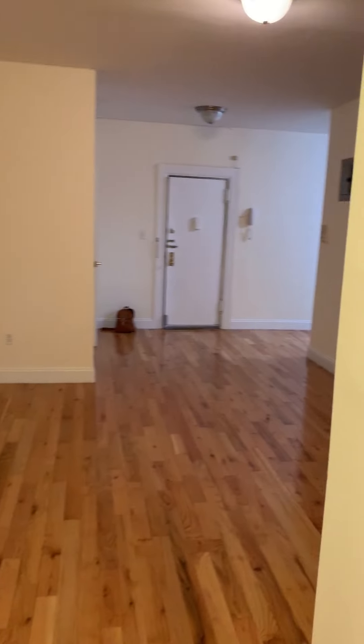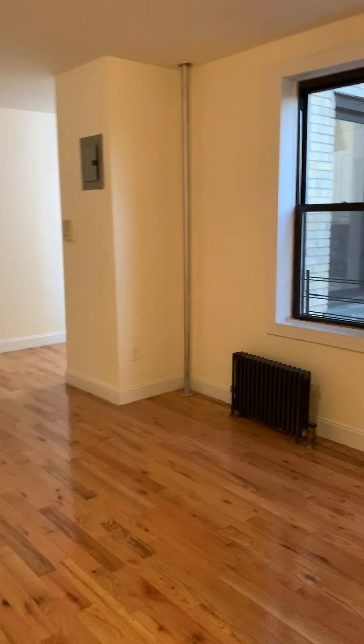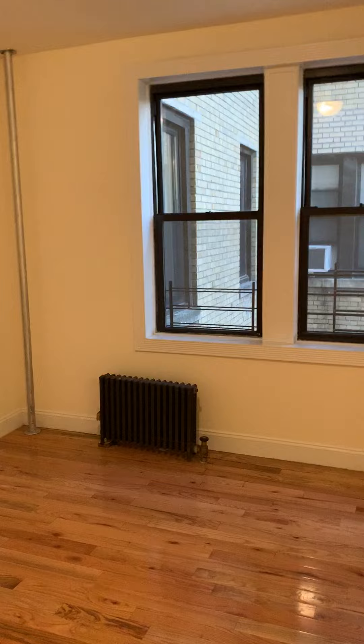Again, this is a one-bedroom at 614 West 152nd, apartment 43, for $1,850. Contact anybody at Bahumia Realty Group and we'll be happy to help you.